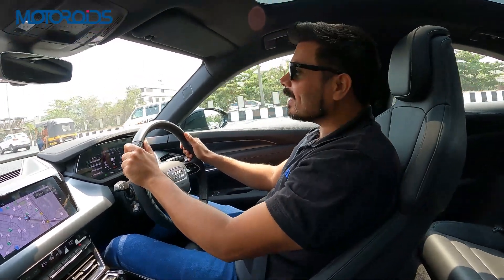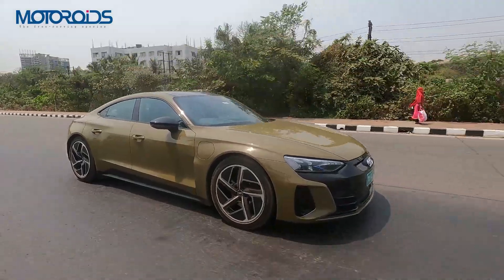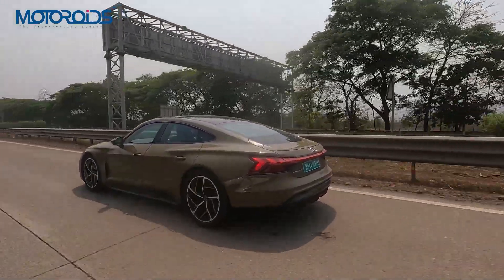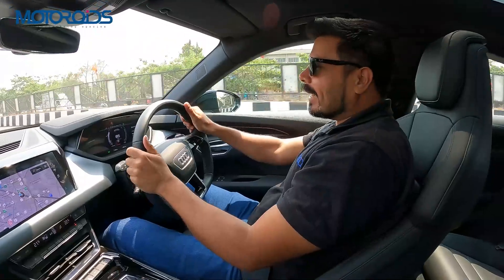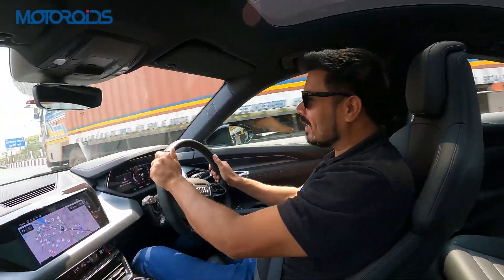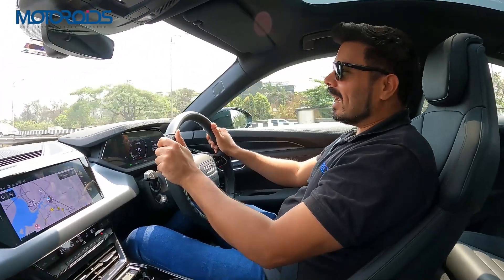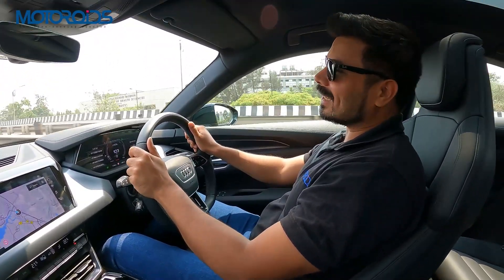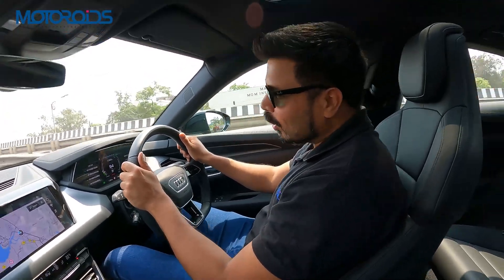Hey guys, welcome to Motorrides. My name is Amit and this is the Audi e-tron GT, one of the most powerful sporty e-cars that you can buy in the country today. And when I say sporty, it's properly supercar sporty — really, really fast. If you want a sporty experience in a car, there are very few cars that can match this one in terms of experience.